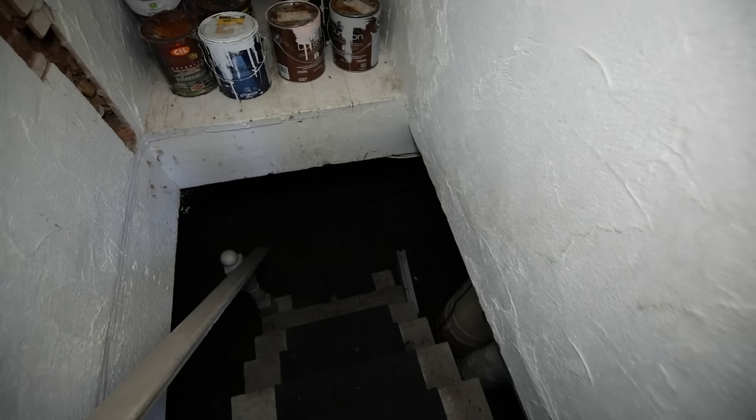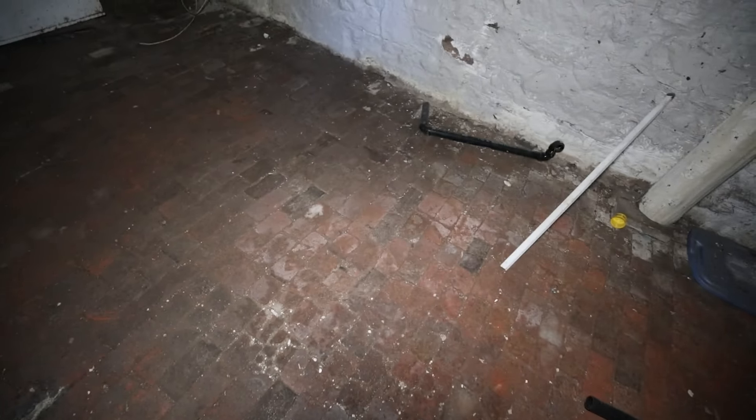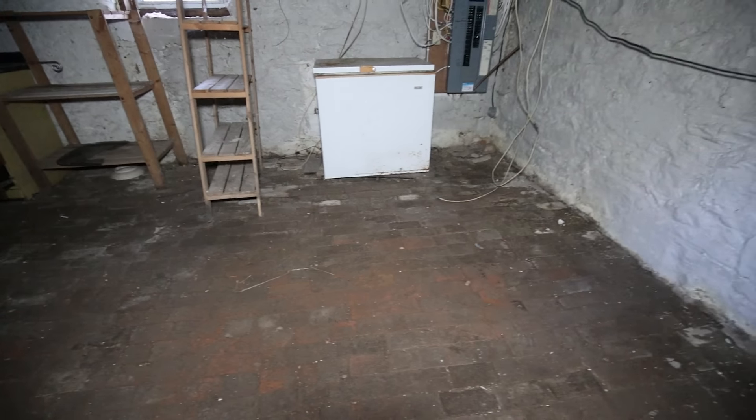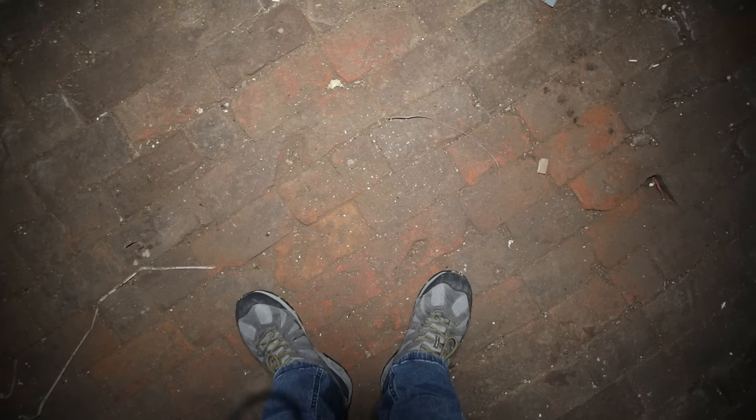Let's see if I can get past this low-hanging ceiling easily. Don't like that at all. Oh wow, that is cool. Look at this — we have a brick floor. I don't know if I've ever seen that in a home before. That is really interesting to see.